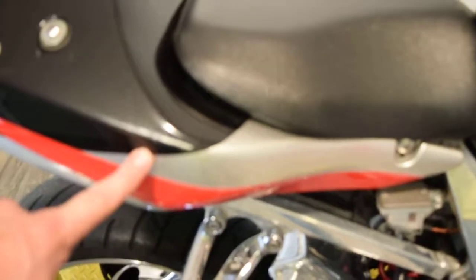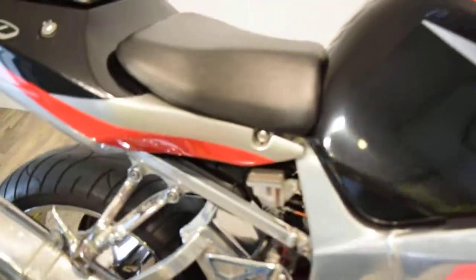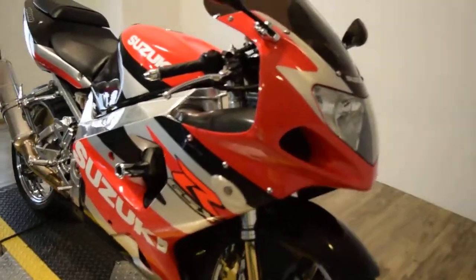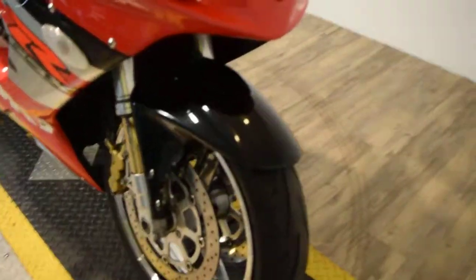If you're local and you want to come see this bike, we're 45 minutes north of Chicago. Our address is 315 North Rand Road in Wauconda, Illinois. Or you can just call us at 847-526-0500.